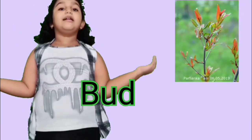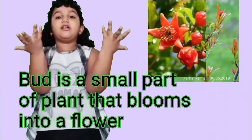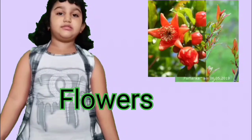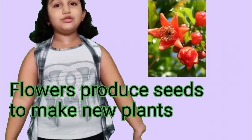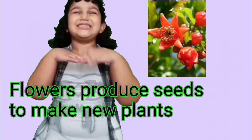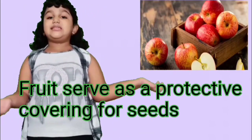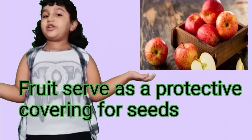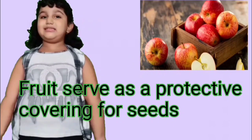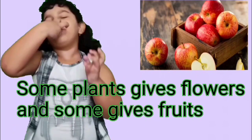Bud — a bud is a small part of plants that blooms into a flower. Flowers — flowers produce seeds to make new plants. Fruits serve as a protective covering for seeds. Some plants give flowers and some give fruit.